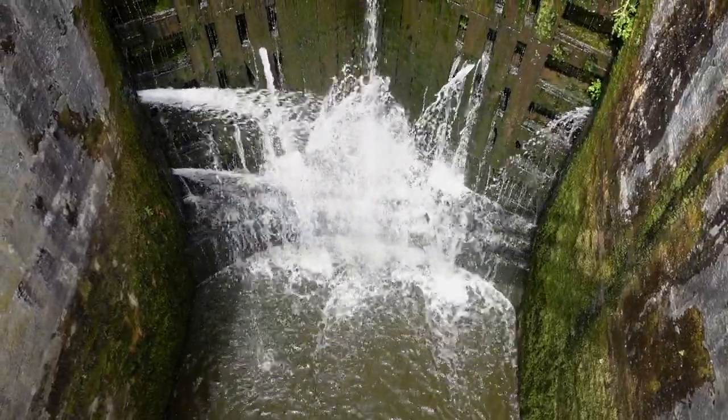We arrived at Bingley. It's a short walk from the station to drop down onto the towpath of the canal. The first locks we arrive at are the Bingley Three Rise.